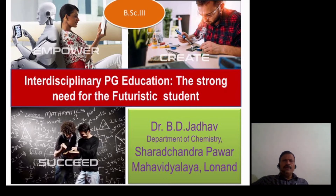Hello, good morning. I am Dr. P.D. Zadav. I am going to present Interdisciplinary PG Education, which is a strong need for futurist students.